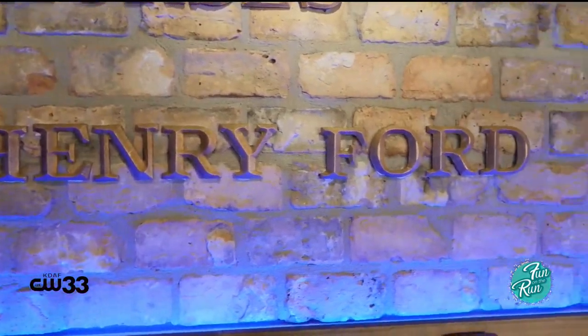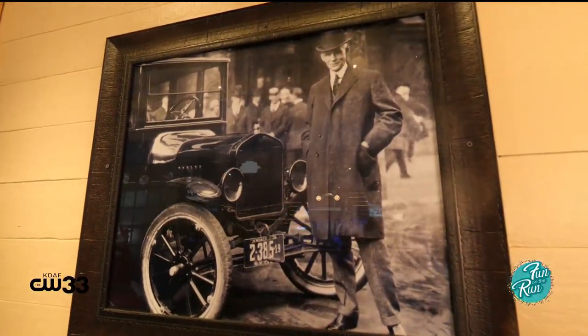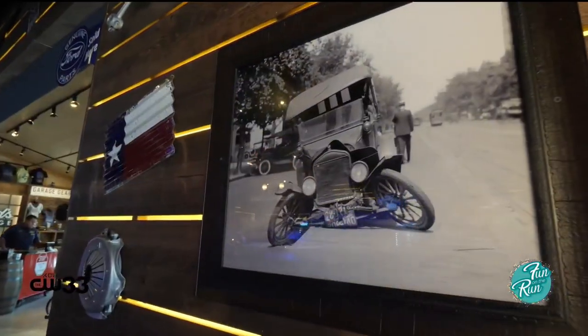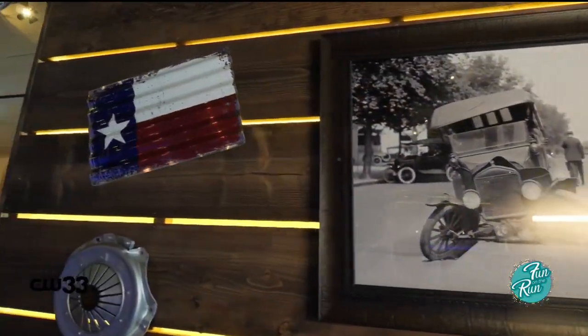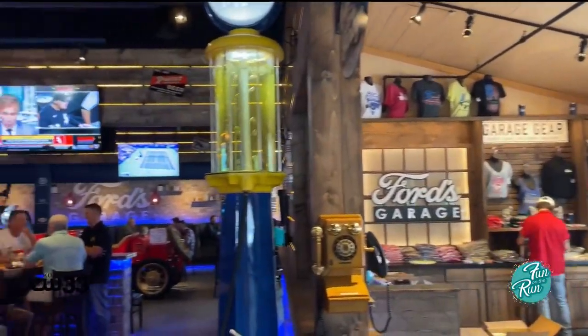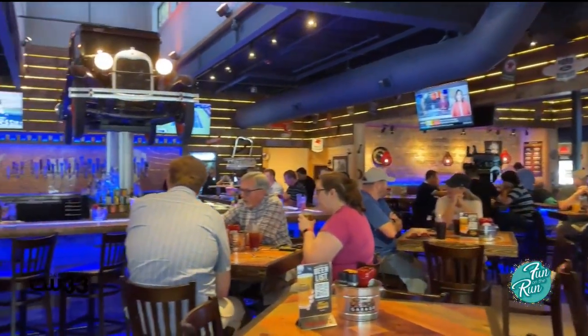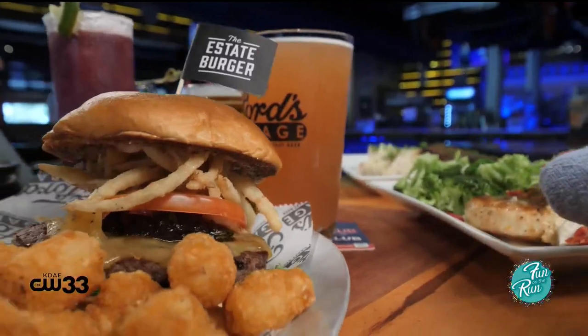Henry Ford was an innovator of things such as the assembly line, the Model T, which became the universal car, as well as streamlining the mechanical side of how to keep the Model A and Model T cars running on the road. So we celebrate that innovation by how we operate the restaurant. We also celebrate the history of the Ford Motor Company by creating an environment where our team members celebrate what we call one team and the culture of serving great burgers and cold beer.